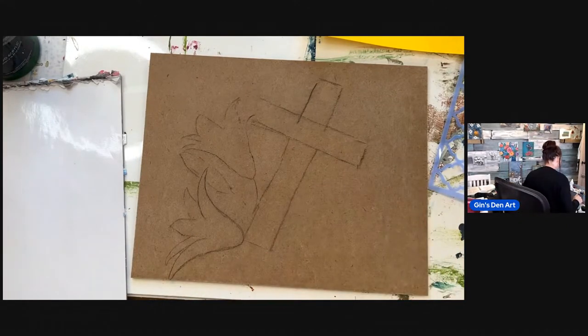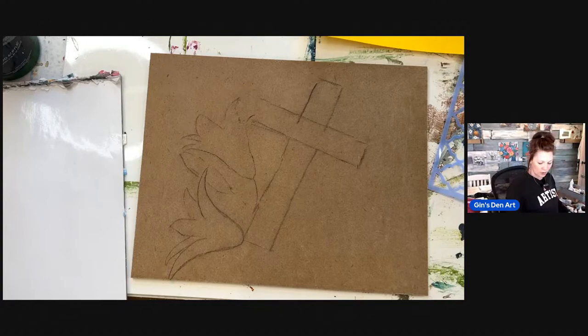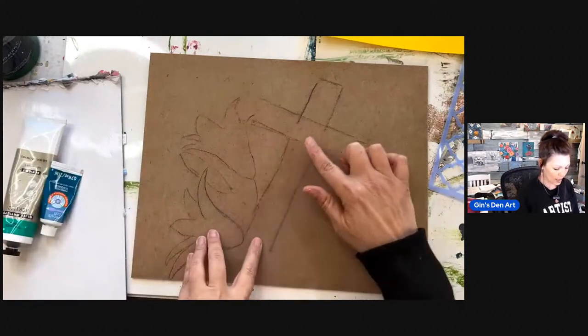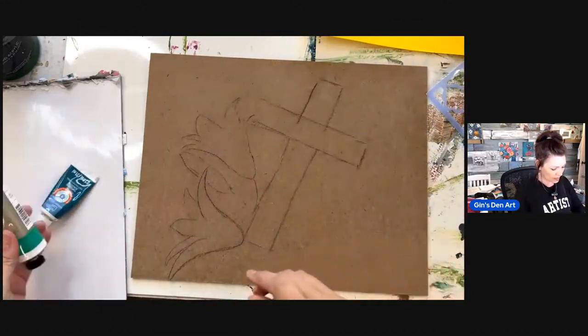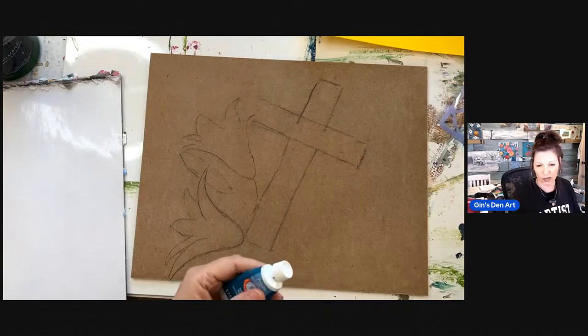I think I'm going to grab this — this is a teal. Actually I want to use open paint because it doesn't dry fast enough. I'm trying to think of what colors to use since I want to use this stencil. The flowers are going to be white and the cross is going to be brown. So our background — I always love blue. What color do you all want the background? Give me some ideas because we're going to have fun with this today.